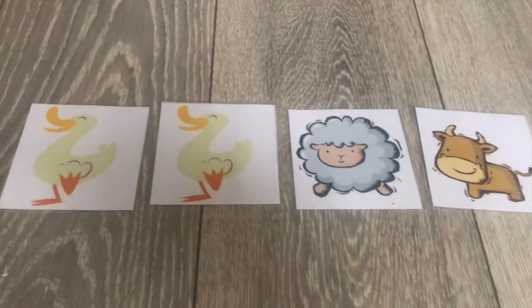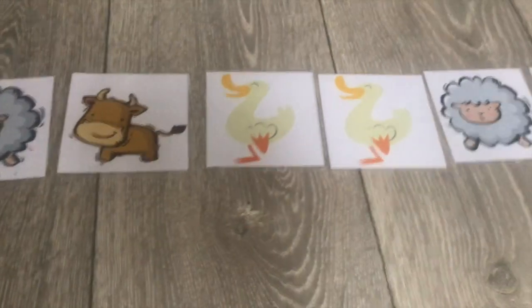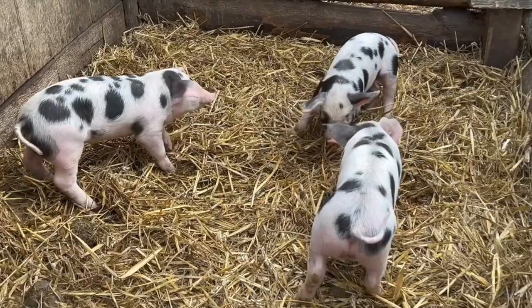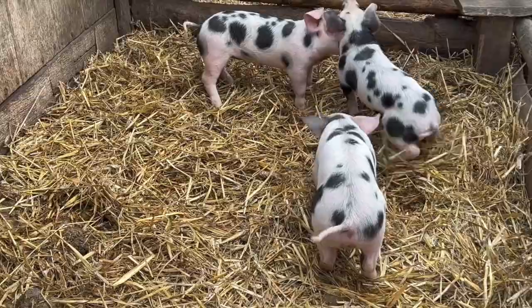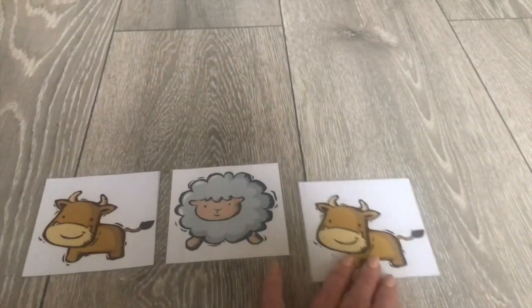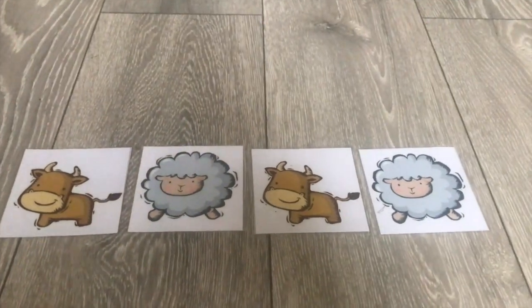If you want some easy peasy ideas for phonics in preschool using farm animals that are perfect for two, three and four year olds, then this video is for you. I'm going to be explaining how joining in with farm animal sounds activities achieves perfectly prepared preschoolers, and sharing a super successful animal sounds preschool phonics game that you can play straight away.